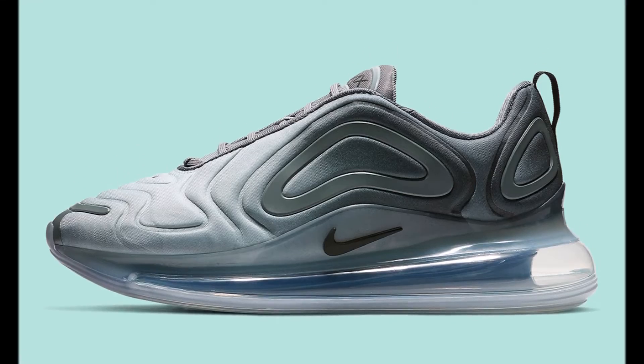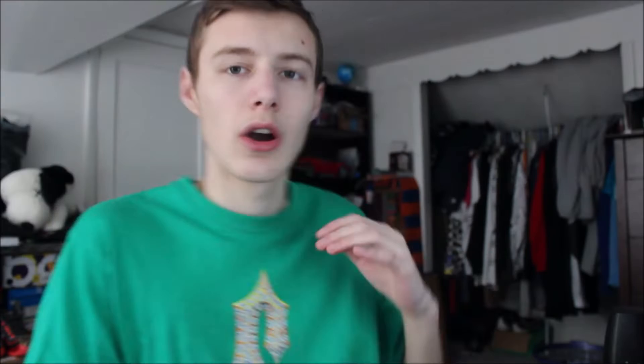Starting off with the Nike Air Max 720 releasing at the normal retail price of $180. It's an all-gray colorway — not too bad, really simple and clean. I probably won't be picking these up just because I do like some of the louder, out-there colorways of the 720.